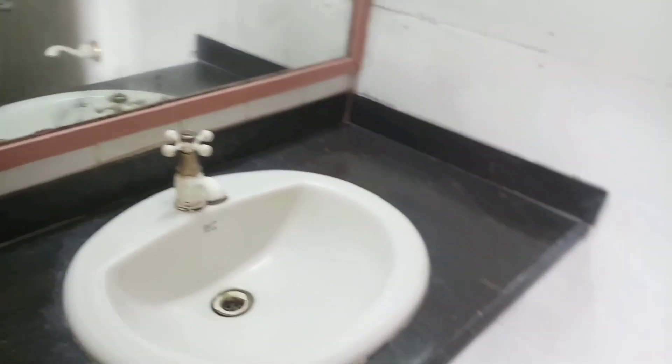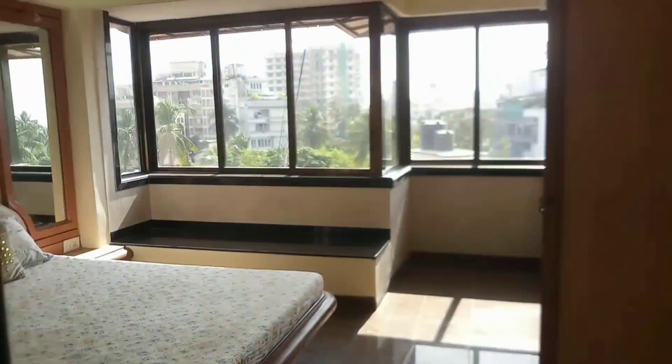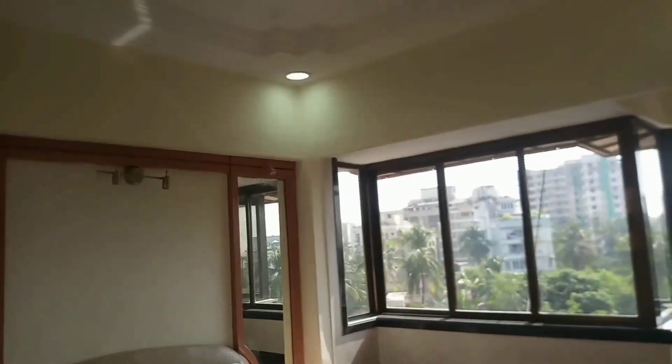This bedroom has an attached washroom with white tiles on the wall. The price of this 2BHK flat is 4 crores 50 lakhs.